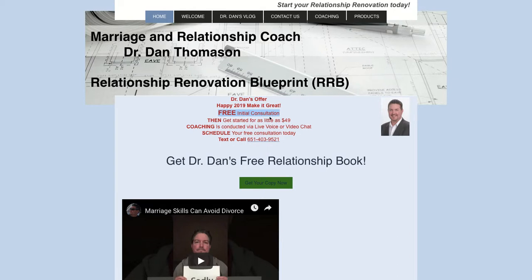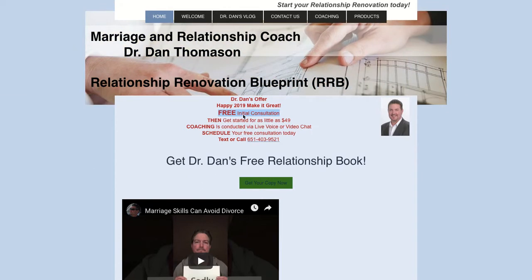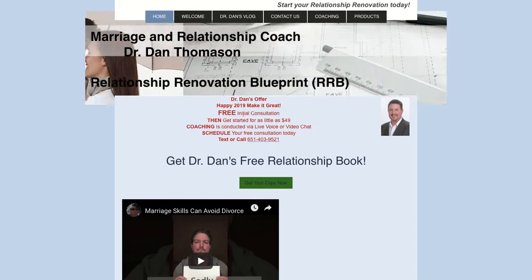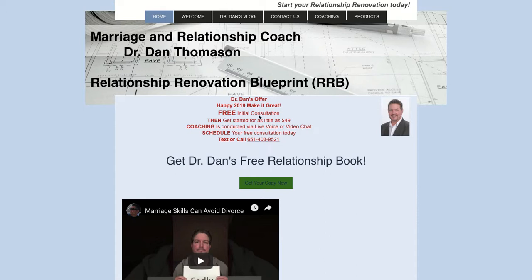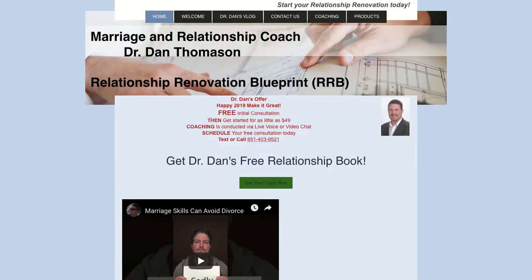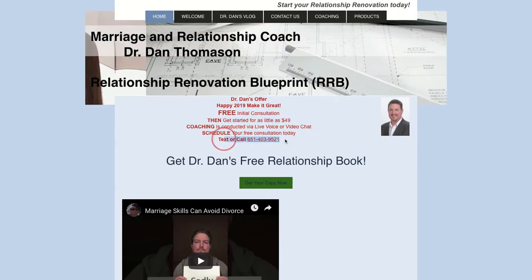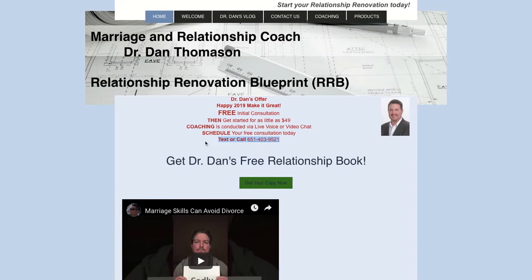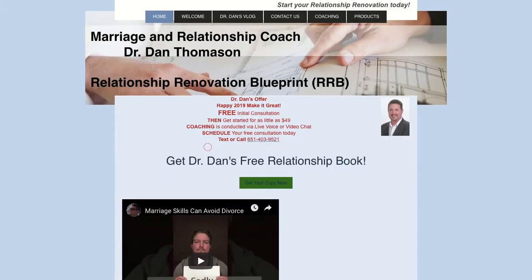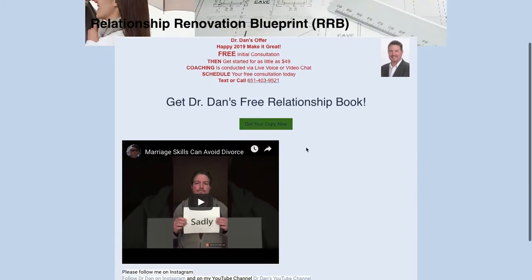I think that initial consultation is very important. I would make it a full page dedicated to that initial consultation — how do you sign up for it, what to expect, how do you prepare, what do we do in the call, what do you stand to gain? A sense of hope for your relationship, a new way of looking at things. These kinds of things are what sells coaching. 'Schedule your initial consultation today, text or call so-and-so' — that's cool. I would dedicate a full page to this offer.